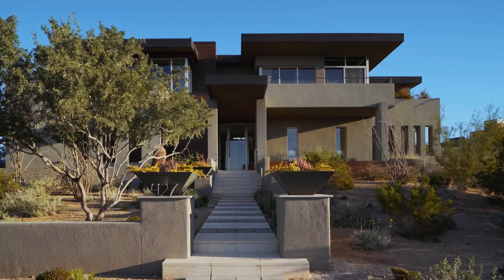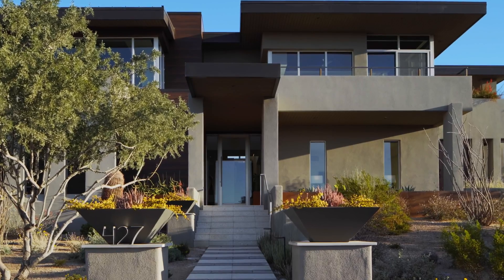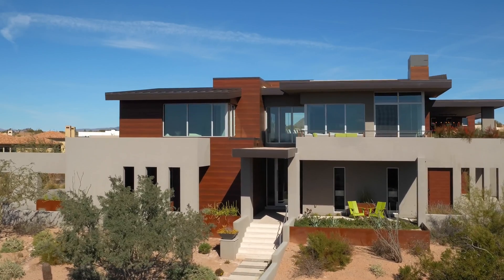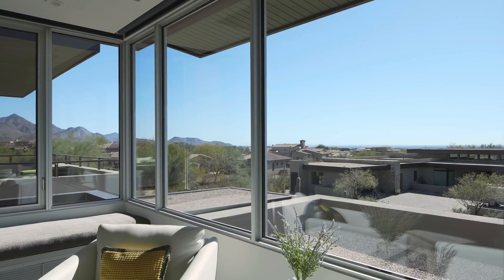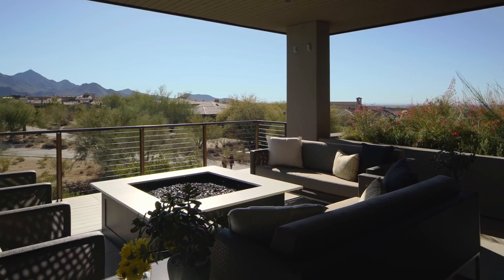The original idea for the home was somewhat conventional — primary living spaces on the main level, secondary spaces on the upper level. But after getting up on a ladder and realizing that 12 feet makes a huge difference in the desert environment in terms of what you can see and the vistas you're afforded, it gave me an epiphany to flip the house upside down — putting primary living at the upper level and secondary spaces at the lower level.